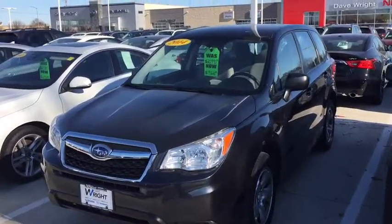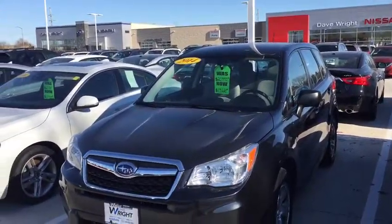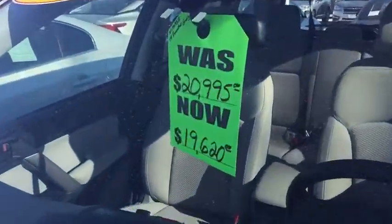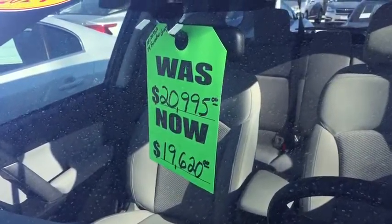Hey Amy, Kevin Carter at Dave Wright Nissan Subaru, and I'm showing off the 2014 Subaru Forester. This is a very nice car — it's in excellent shape. We have a sale tag for our November everyday is Black Friday show, and I just wanted to show this off.